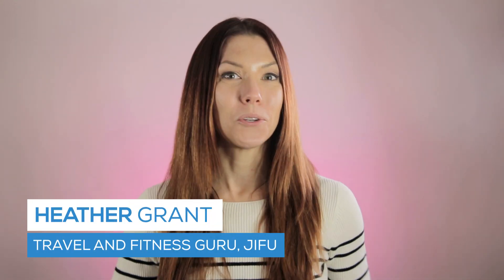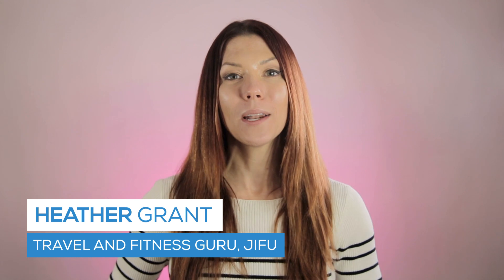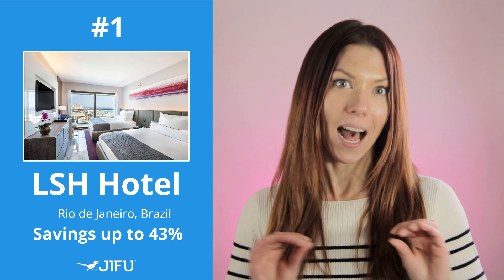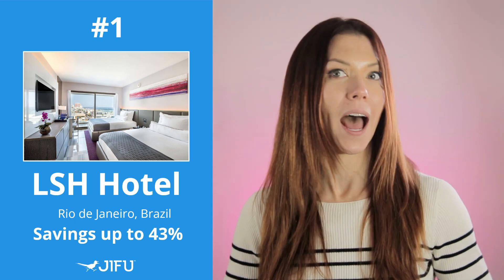Hey guys, Heather here, your GFU travel and fitness expert. Today I want to talk about the top five hotel deals in Rio de Janeiro. Coming in at number one, this is the LSH Hotel, a four and a half star hotel.